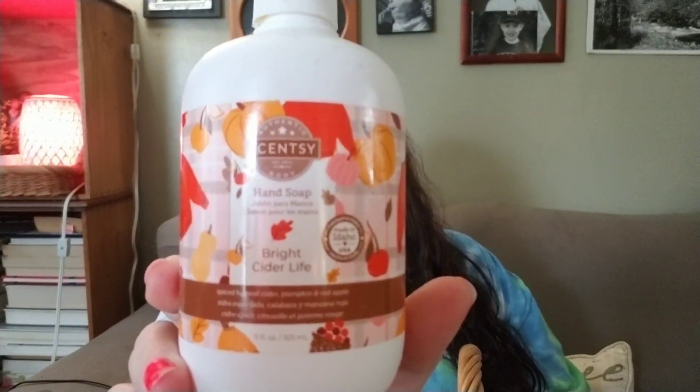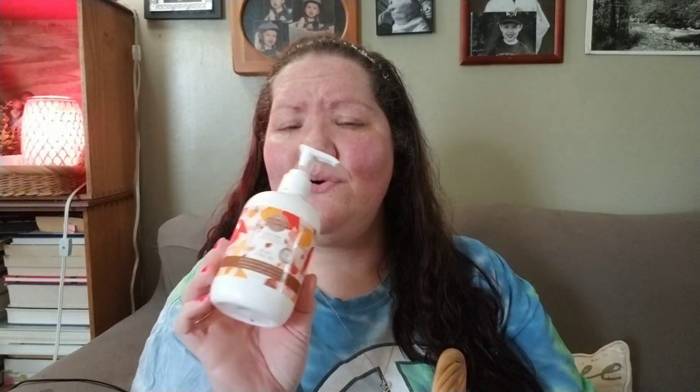I have two non-wax items, both from Scentsy. The first one is a hand soap in Bright Cider Life, which I got in the clearance section. The notes are spiced harvest cider, pumpkin, and red apple. This is probably one of my favorite scents they've done for the fall — it's part of like a harvest collection from maybe two or three years ago. I didn't save the bar, but I do have some pods in my collection, and I don't have a problem using what I have whether the scent is in season or not.